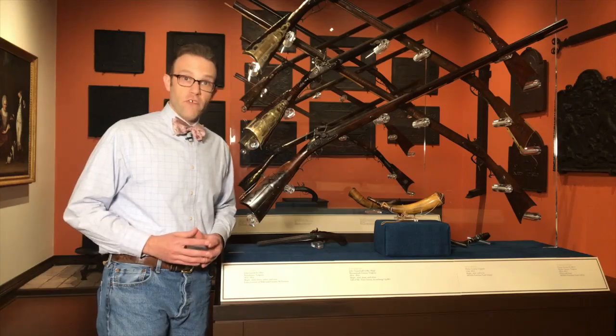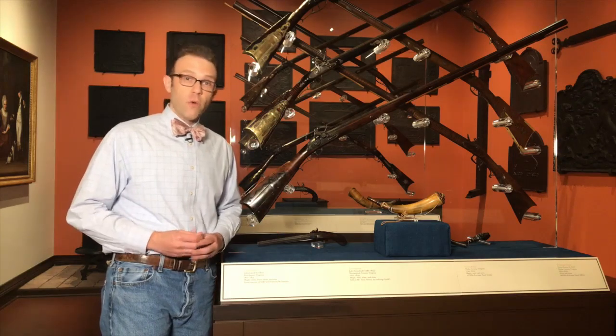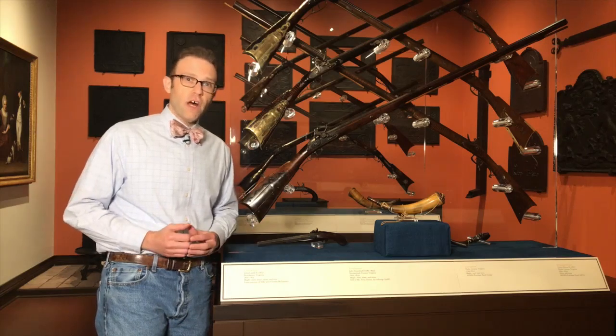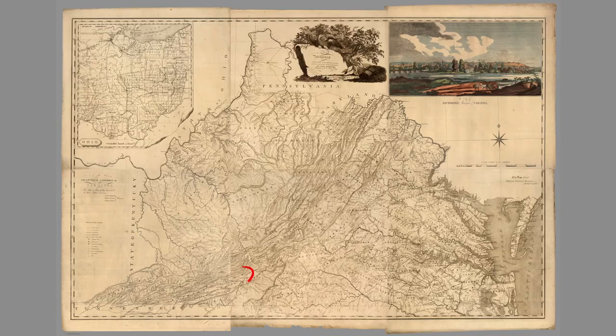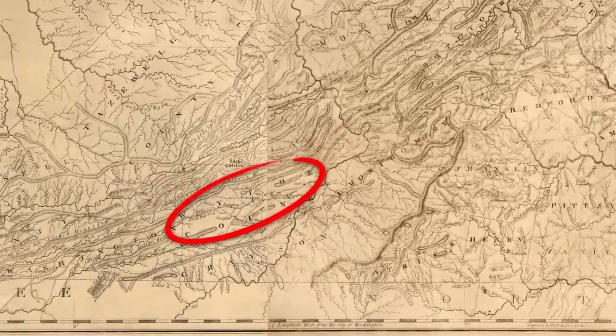Based on where this rifle was found, its architecture, and its decoration, we believe it was made in Wythe County, Virginia, and probably relates to the work of the Honaker family of gunmakers. Wythe County, Virginia was an important crossroads in early America. It was where the Great Wagon Road, the main north-south artery of the inland south, intersected with the roads that carried settlers beyond the mountains into Tennessee and Kentucky.